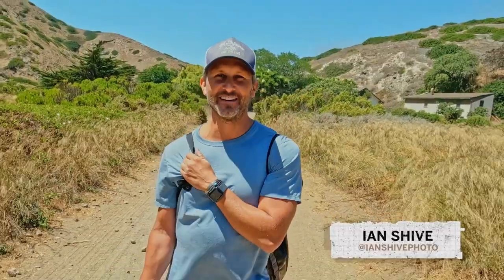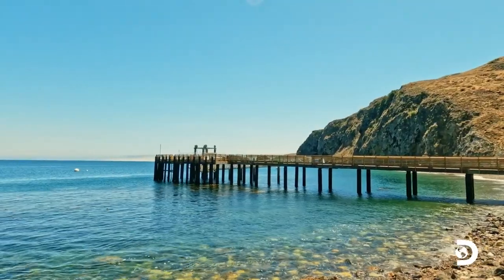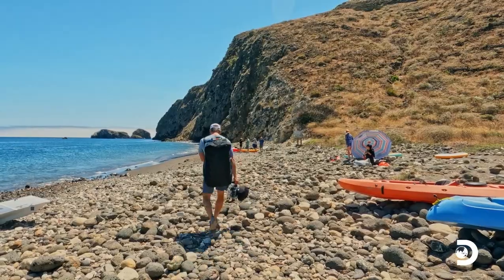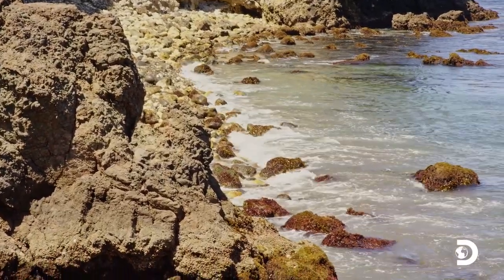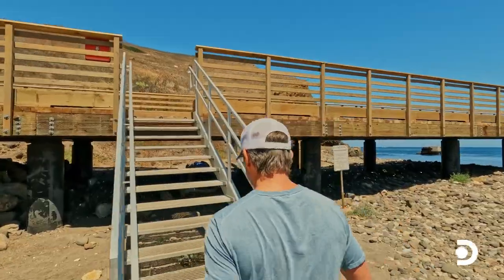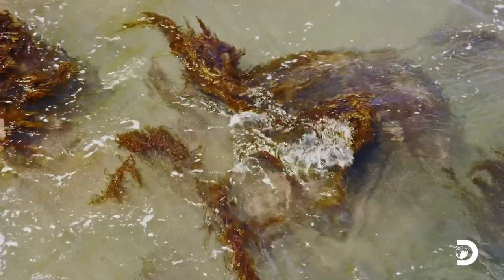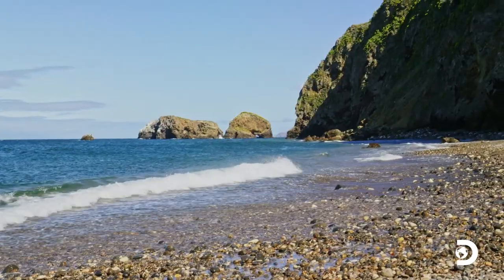Today I'm here on Santa Cruz Island in Channel Islands National Park, and my goal is to get in the water and show you what the marine protected area that surrounds the island is all about. I want to swim into and photograph a kelp forest, because much like the forest here on land, it's going to be full of life and help tell the story of these islands.